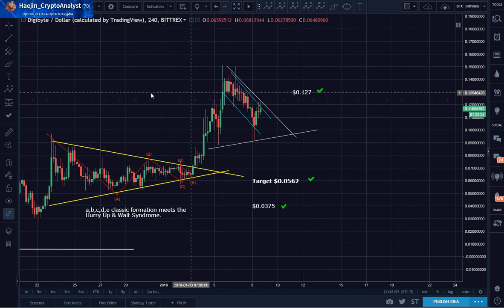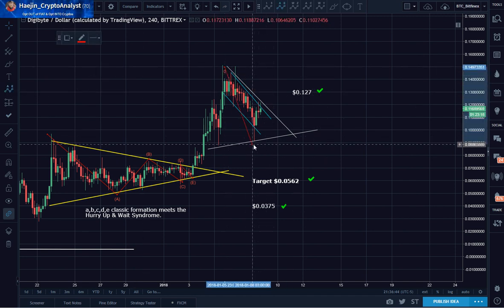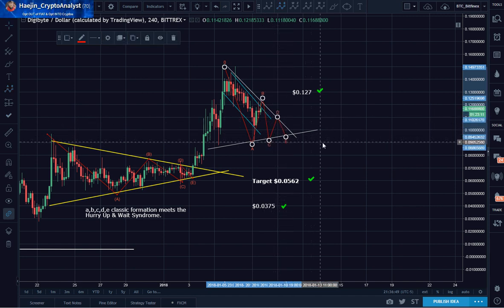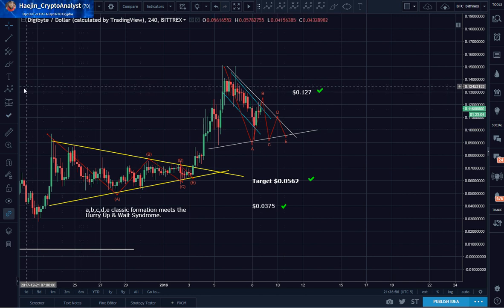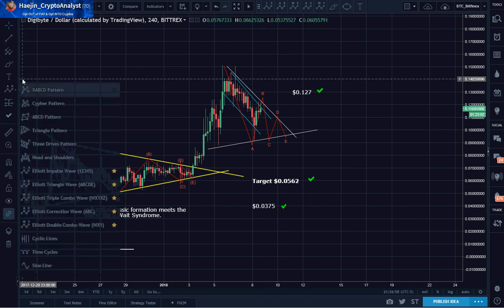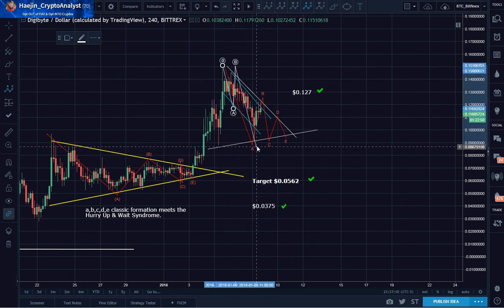That triangle pattern could be labeled as ABCDE — A, B, C, D, and E like that. I can also label this as an ABC: A, B, C.